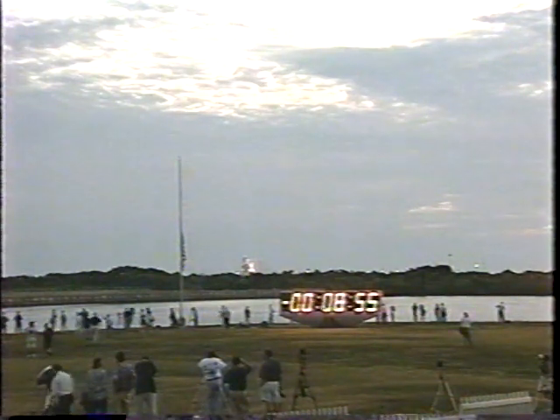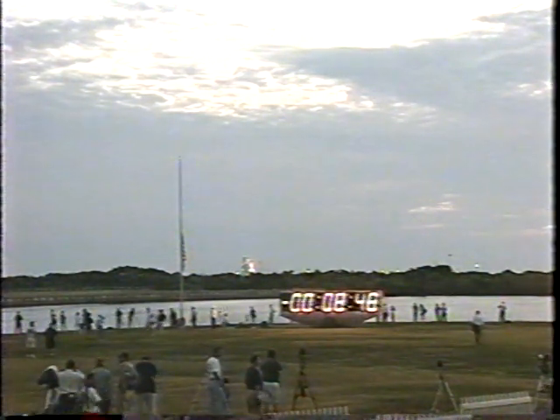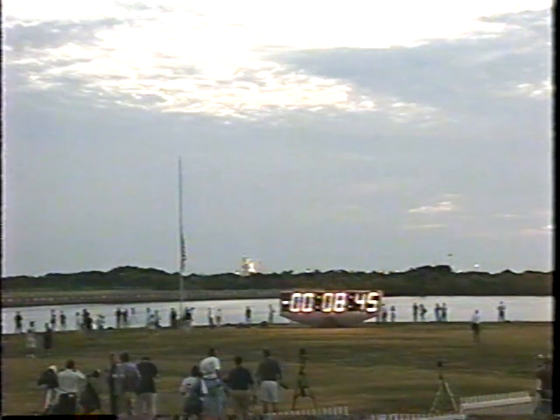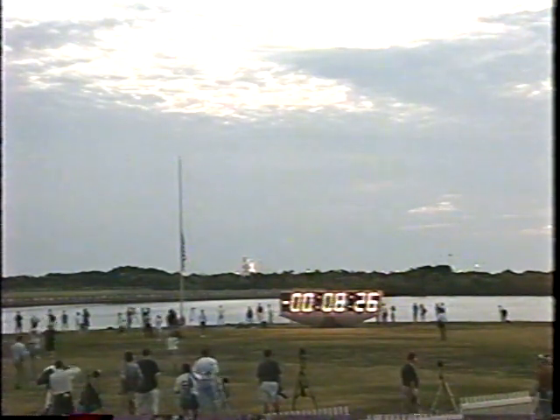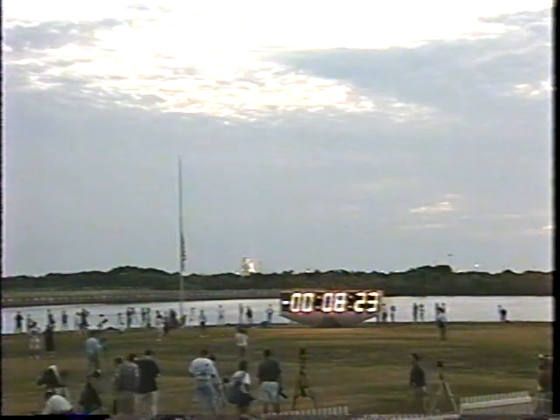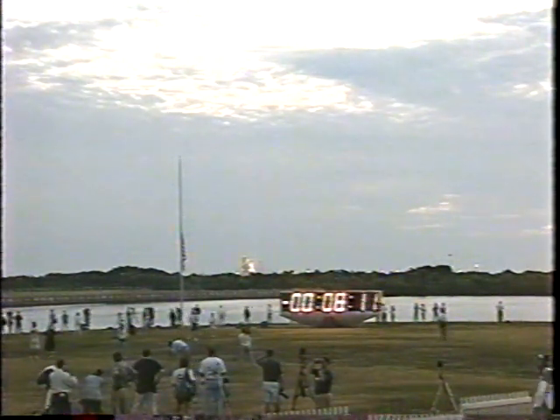The TLS auto sequence has been initiated. Ground launch sequencer here in the firing room now controlling all of the countdown events. During the next nine minutes it will check over 1,000 launch parameters. The ground launch sequencer is relaying all of the final pre-launch commands to the onboard computers, and at T-minus 31 seconds will hand off to Endeavour's onboard computers.